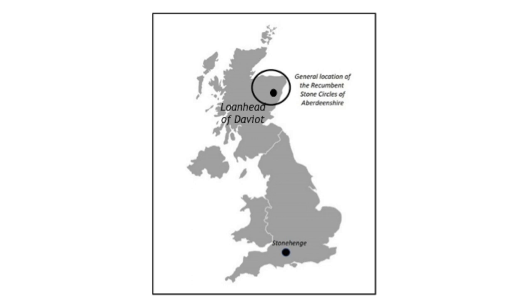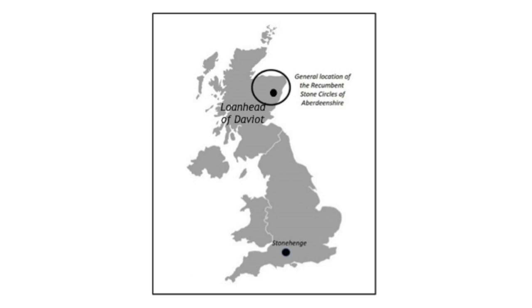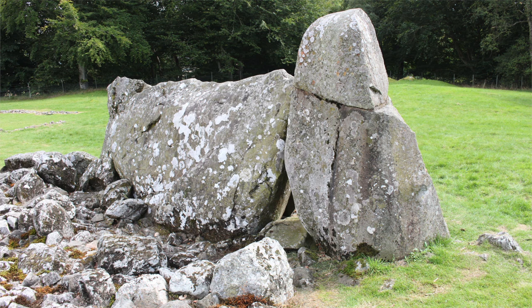In this short video we are going to explore and demonstrate the sacred geometry behind the Lonehead of Davit Recumbent Stone Circle. Situated in the Aberdeenshire landscape of North East Scotland, it is located approximately 3.8 kilometres north of the River Newry, about 8 kilometres east of the town of Inverurie. This is a restored circle and it retains its full complement of two flankers, recumbent and eight circle stones. Like all other recumbent stone circles, this circle dates to around 2500 BC.